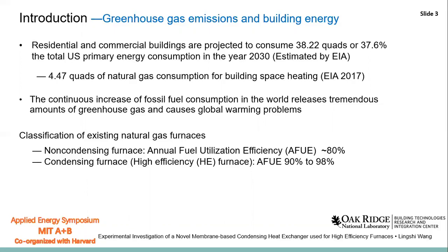For the natural gas furnace, there are two types. The first type is the non-condensing furnace, which has an efficiency of around 80%. Another type is the condensing furnace, which has a higher efficiency of 90% to 98%. It is also called a high-efficiency furnace.